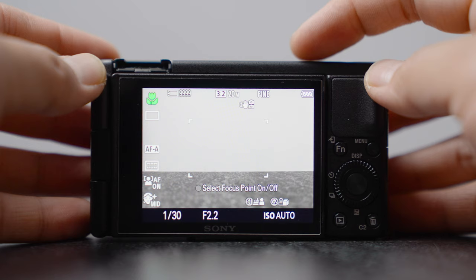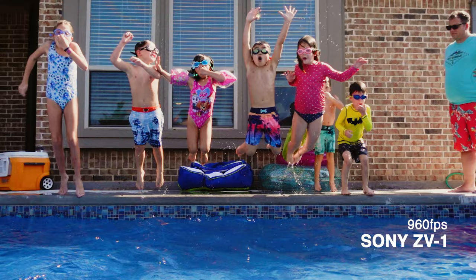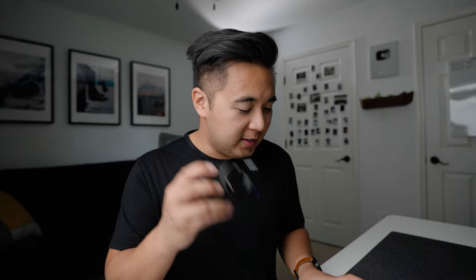Both cameras have a mode button on top. On the ZV-E10 you can only cycle through three different modes: photography mode, video mode, and S&Q mode. Where on the ZV-1, pressing the mode button opens a menu with more options to choose from. The ZV-1 also features a high frame rate mode, meaning you can shoot up to 960 frames per second. Even though image quality isn't great at 960fps, at least you have the ability. The ZV-E10 doesn't have a high frame rate feature at all — you have S&Q up to 120 frames per second, but no high frame rate.